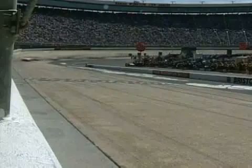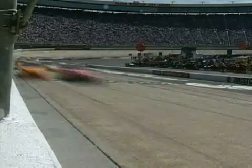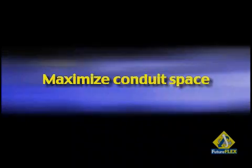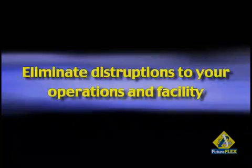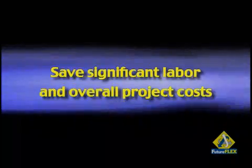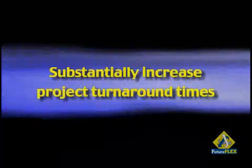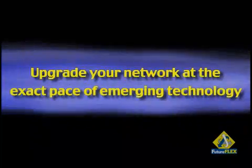At speeds of up to 150 feet per minute, you can blow in any fiber type when and where you need it. Scale your network immediately, control network capacity, maximize conduit space, eliminate disruptions to your operations and facility, install fiber quickly and easily in limited or no-access areas, save significant labor and overall project costs, and substantially increase project turnaround times. And upgrade your network at the exact pace of emerging technology.